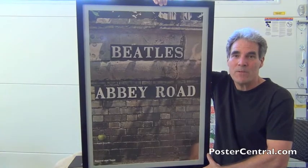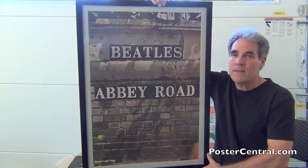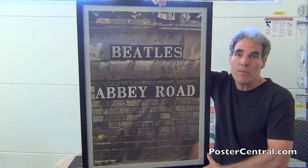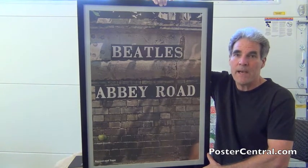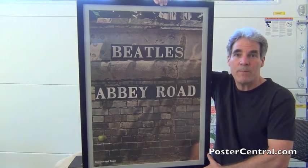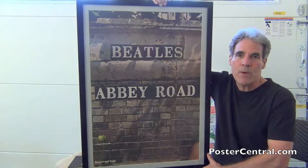Hello there. Thanks for coming by PosterCentral.com's video blog today. I'm Pete Howard and here's a 1969 original Apple Records promo poster for the Beatles' landmark classic Abbey Road album. As you can see, it takes its art from the back cover of the album, and you've got the brick wall there with the words Beatles and Abbey Road.